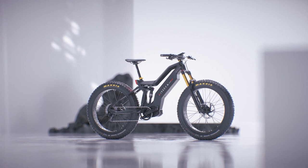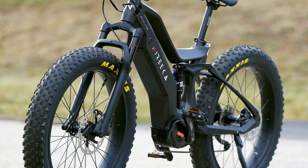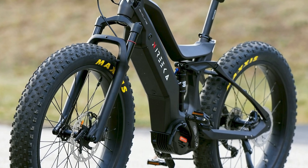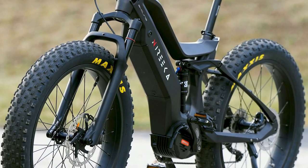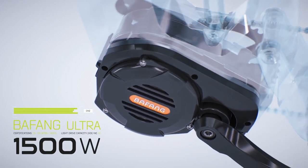So there you have it, the Norica Mega e-bike, where power meets style, safety, and options. Stay cool, stay electric, and don't forget to subscribe for more cool ideas on wheels. Who knows, maybe your next ride is just a click away.